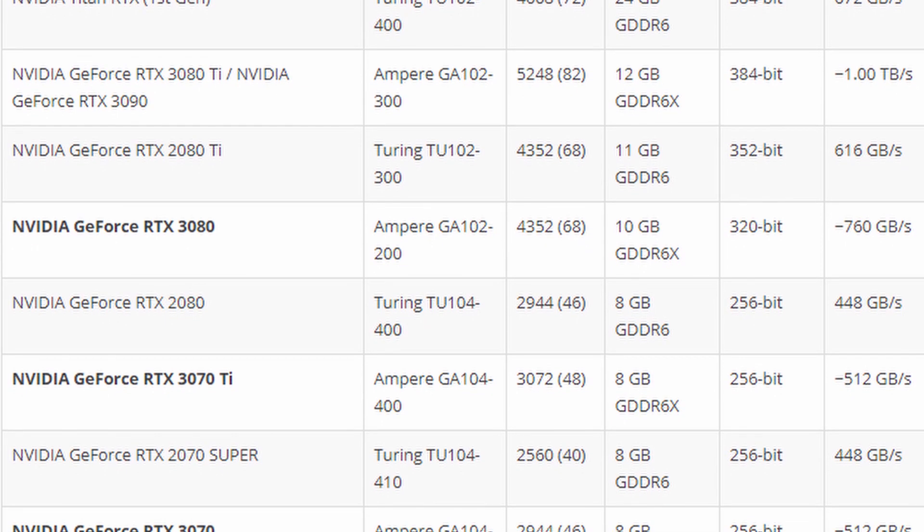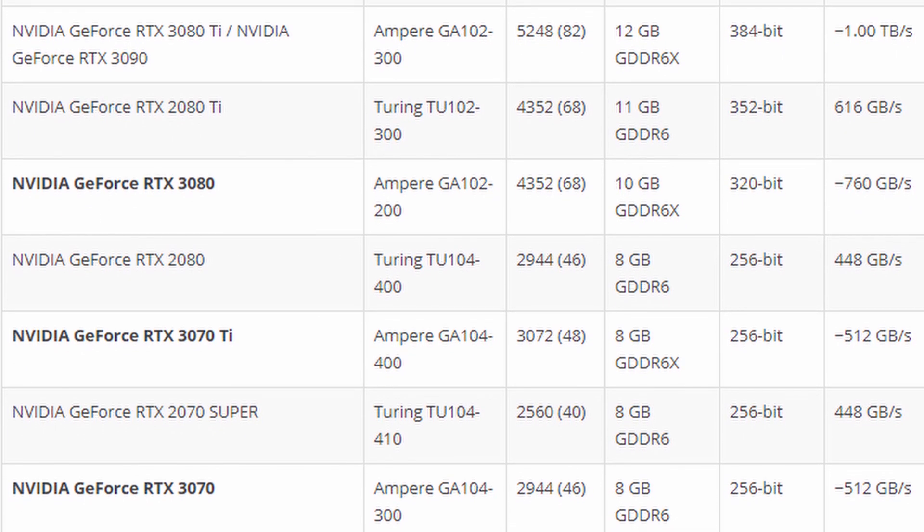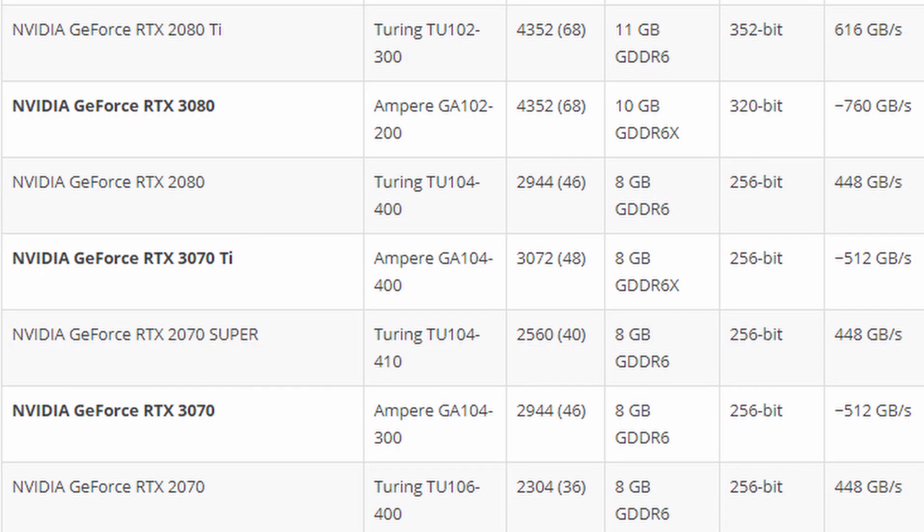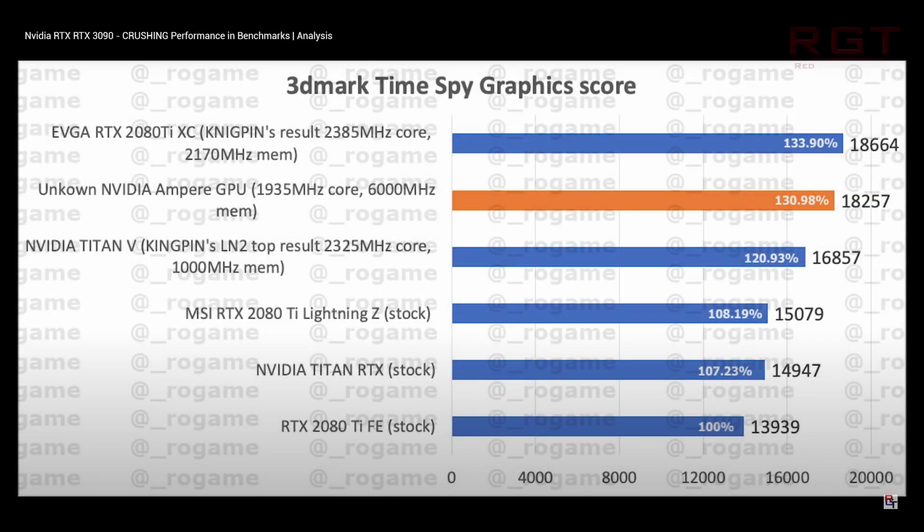Memory bus width, number of cores, and the 3080 having around 12 gigabytes of GDDR6 memory, and potentially the Titan a massive 24 gigabytes. One piece of information that does seem genuine is a set of benchmarks on 3DMark TimeSpy graphics posted by Rogame. Amongst the benchmarks he found an unknown Nvidia Ampere GPU score, which we assume to be a test of the upcoming graphics card. The stock standard RTX 2080 Ti is shown at the bottom scoring 13,939 in the benchmark test, with the unknown Nvidia graphics card clocking in at 31% faster.